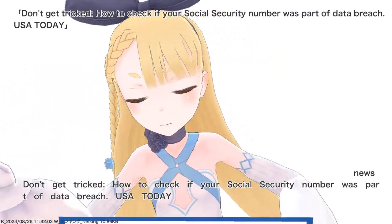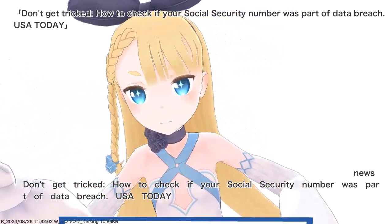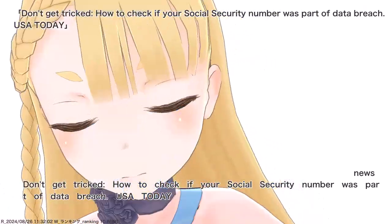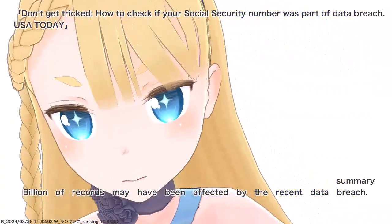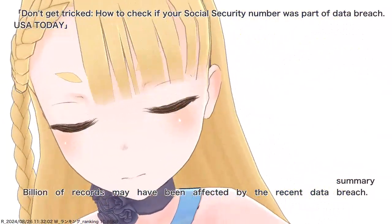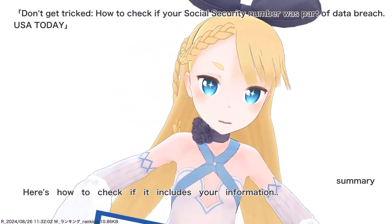Don't get tricked. How to check if your social security number was part of a data breach — USA Today. Billions of records may have been affected by the recent data breach. Here's how to check if it includes your information.